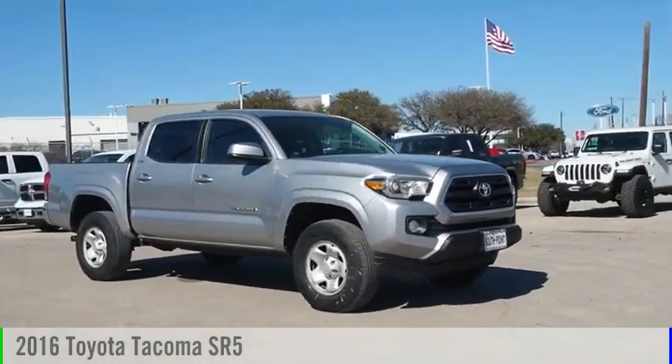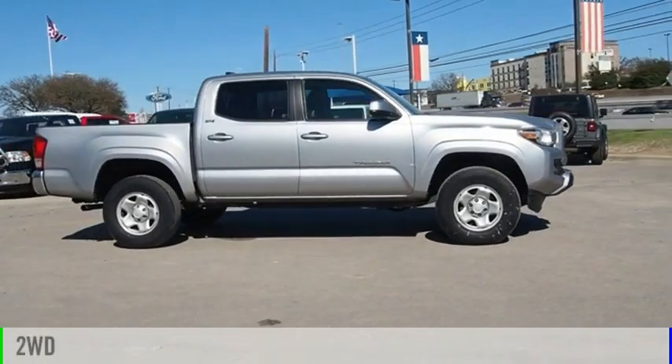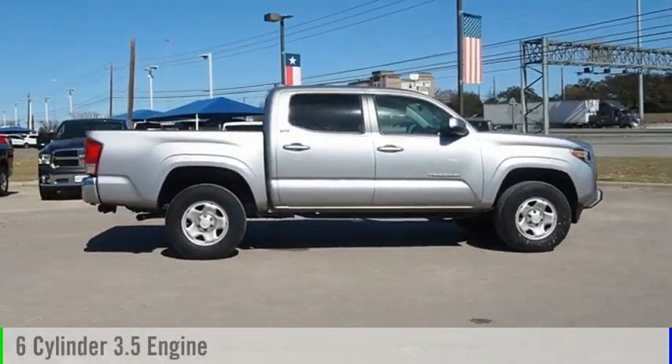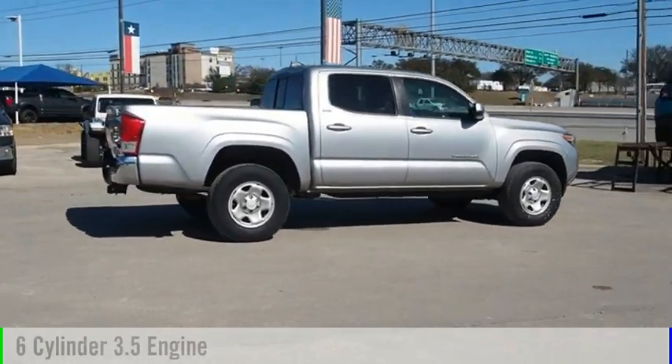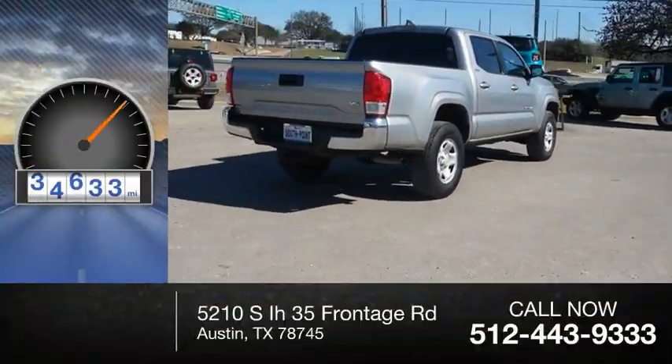You are going to love the 2016 Tacoma. This vehicle is powered by a two-wheel drive, six-cylinder, 3.5-liter engine, and comes with an automatic transmission. This vehicle has less than 70,000 miles.